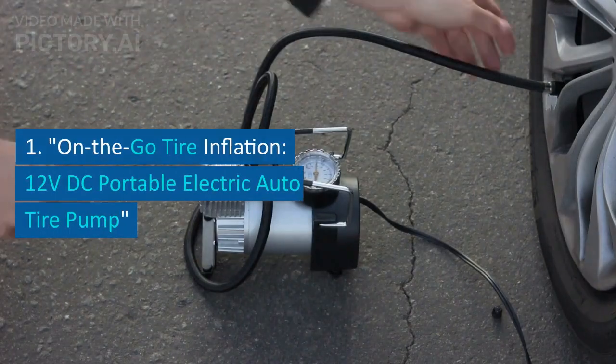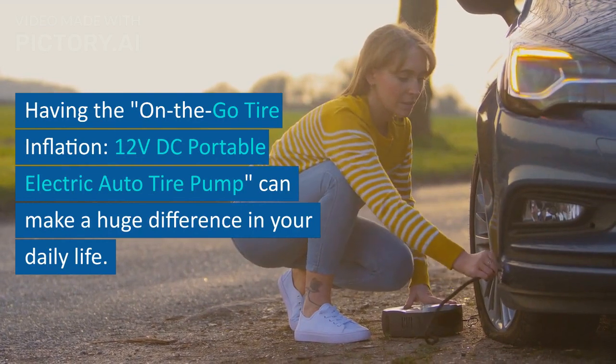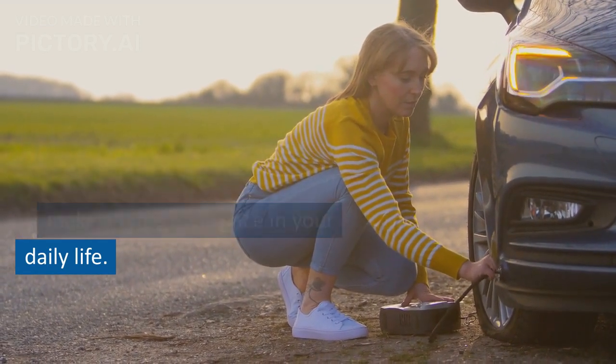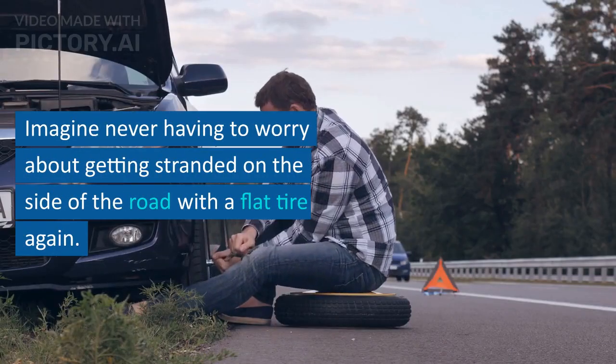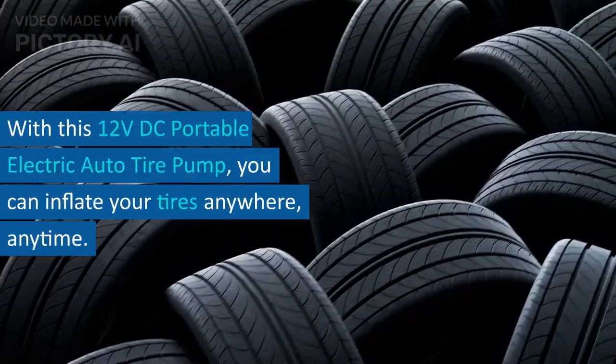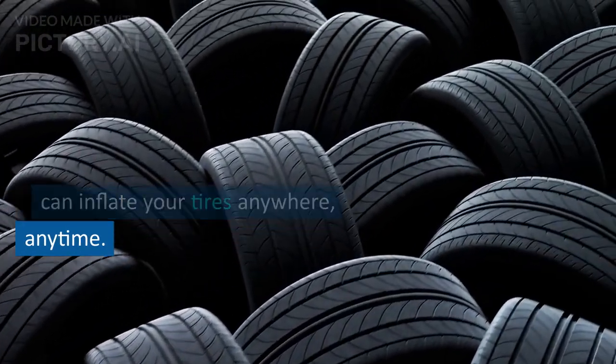On-the-go tire inflation: the 12-volt portable electric auto tire pump. Having this on-the-go tire inflation solution can make a huge difference in your daily life. Imagine never having to worry about getting stranded on the side of the road with a flat tire again. With this 12-volt portable electric auto tire pump, you can inflate your tires anywhere, anytime.